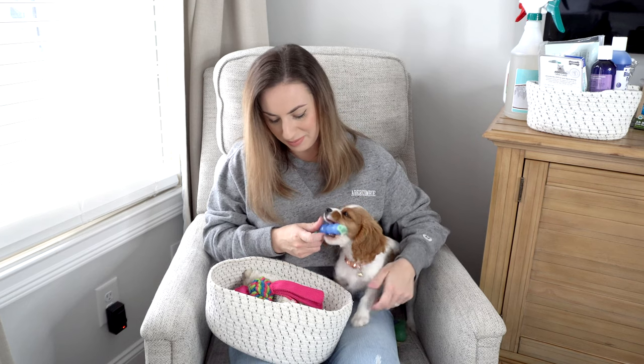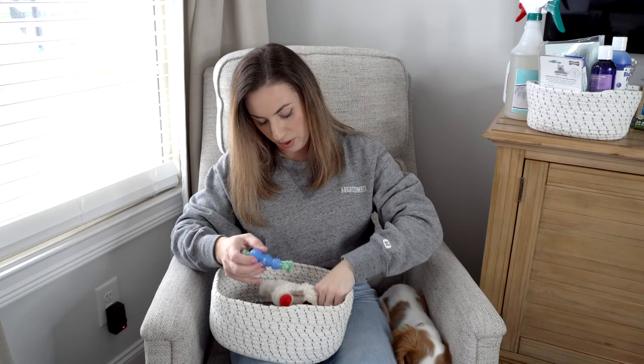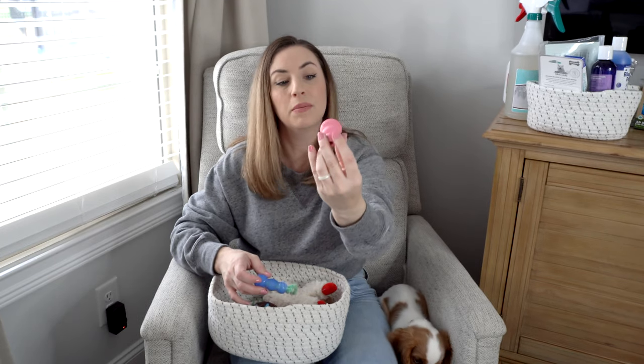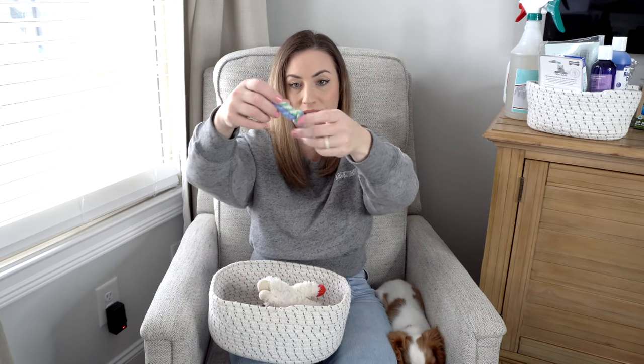Make sure you have a good variety of toys: some that are squishy, some soft with a squeaker, and some specifically made for chewing, like a Kong that you can fill with peanut butter. Just make sure you get different textures. She also really likes little tiny rope toys, so definitely make sure you have plenty of toys in a good variety.